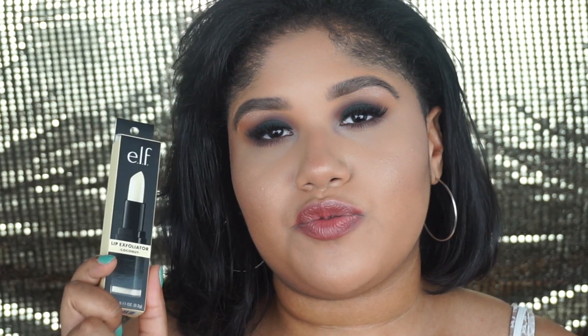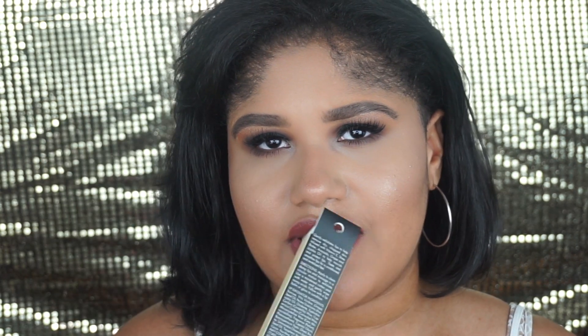Now moving on to all six lip products. First, the ELF Lip Exfoliator in coconut scent — I really liked using this; I definitely felt like my lips were smooth after using it, though it did tug a little. The other product had a primer on one side and a lip plumper on the other. The primer side is good for applying under a lipstick to make it pop on your skin tone. The plumper side — I feel like plumpers are a gimmicky product; it just makes your lips tingle and burn rather than actually making them bigger.